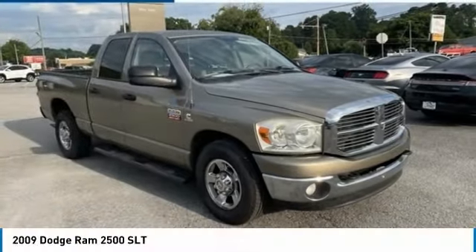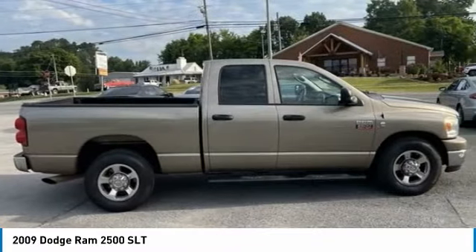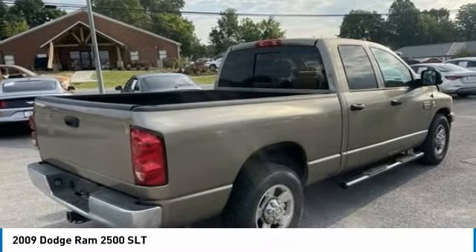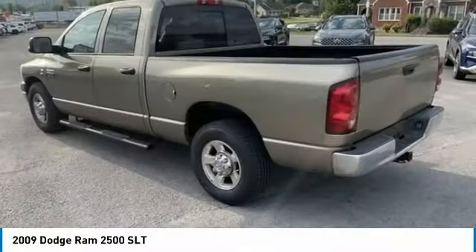Take a look at the 2009 Ram Pickup 2500. The Ram 2500 is built with sturdy hydroformed frames and capable four-wheel drive options to handle the toughest jobsite terrain while maintaining a smooth ride.